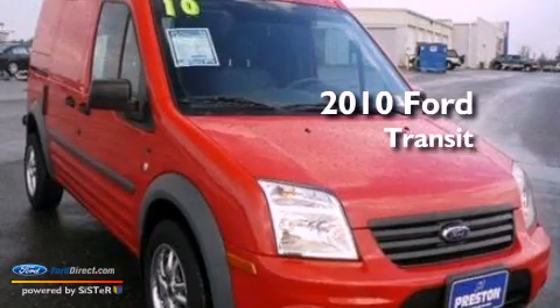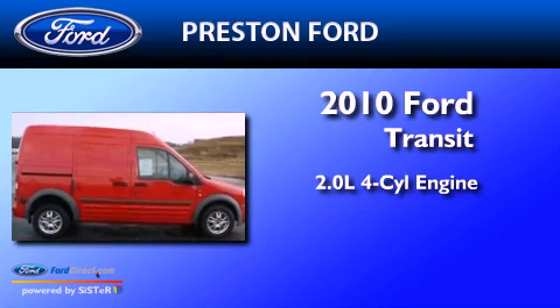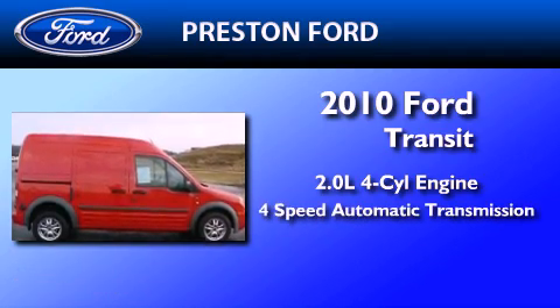This is a 2010 Ford Transit Connect. It has a 2.0-liter four-cylinder engine and a four-speed automatic transmission.